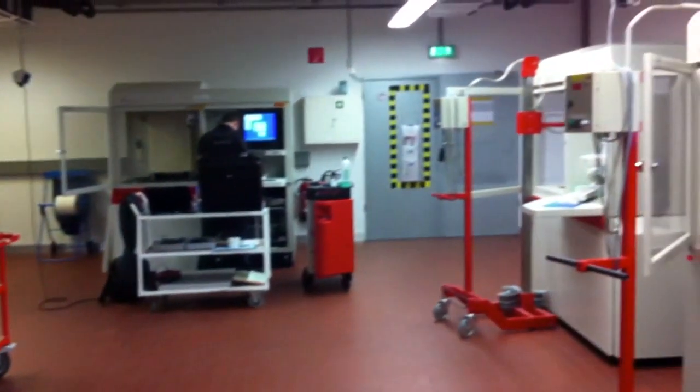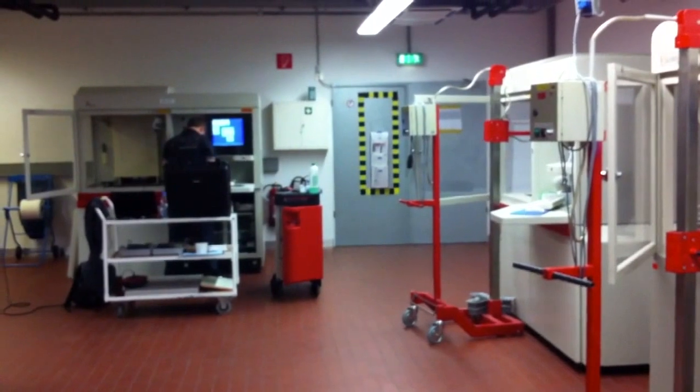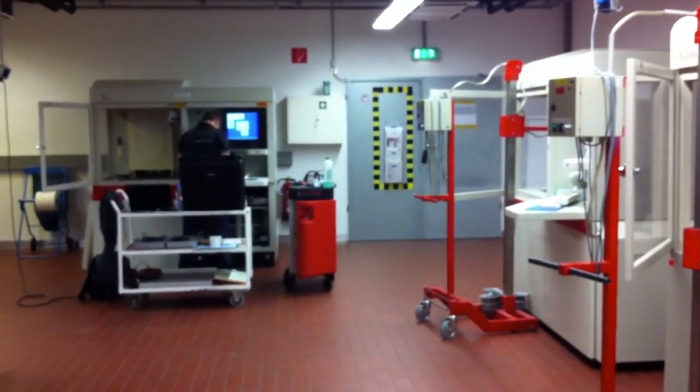When Toyota was racing in Formula 1, it had to produce as many as 2,000 unique parts each month in this room.